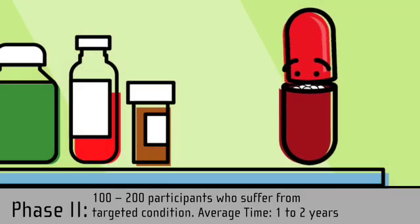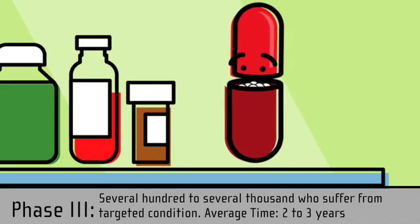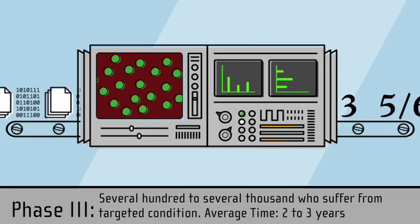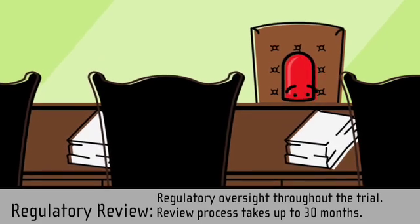If the results from the first two phases are positive, the drug moves on to phase three, when it's now tested on thousands of people. Regulators review reports from the first three phases, and if everything looks positive, the drug is approved for doctors to prescribe.